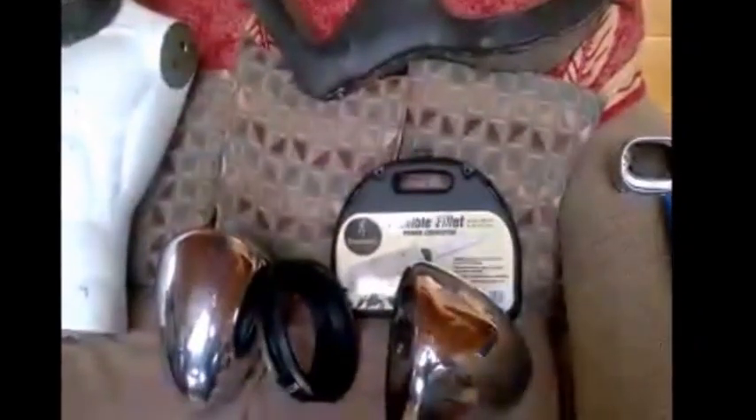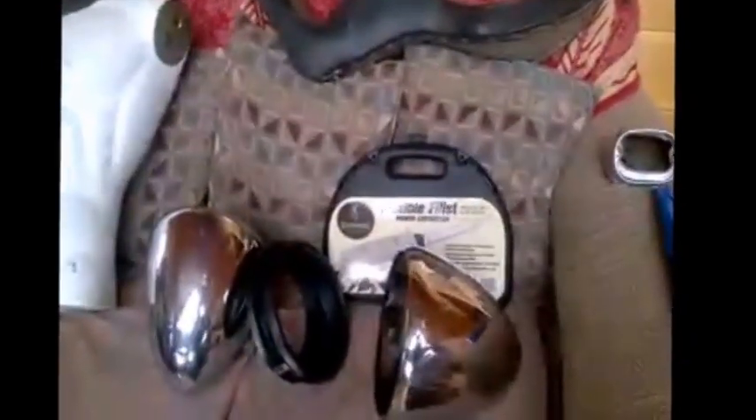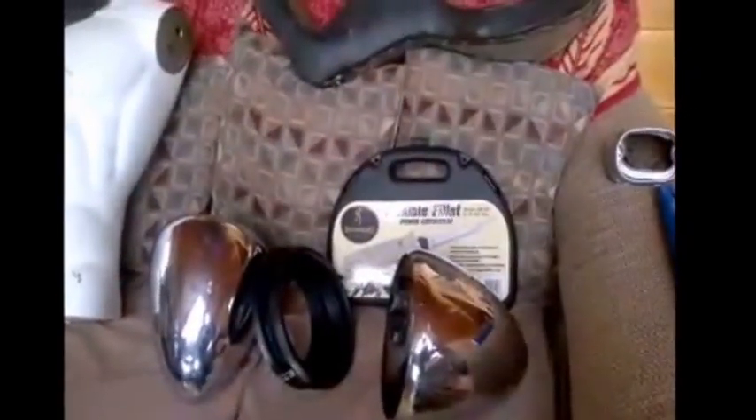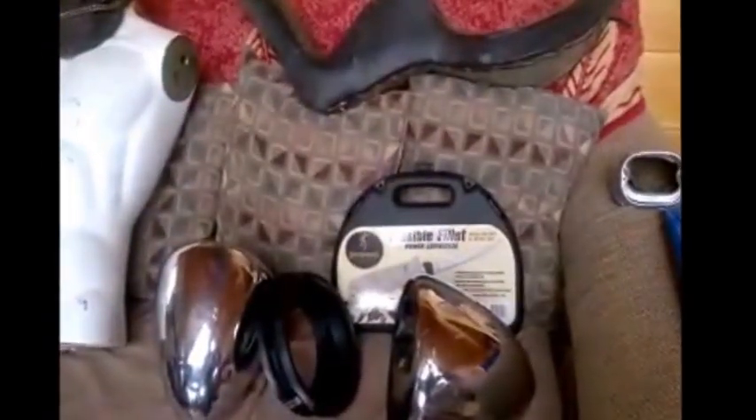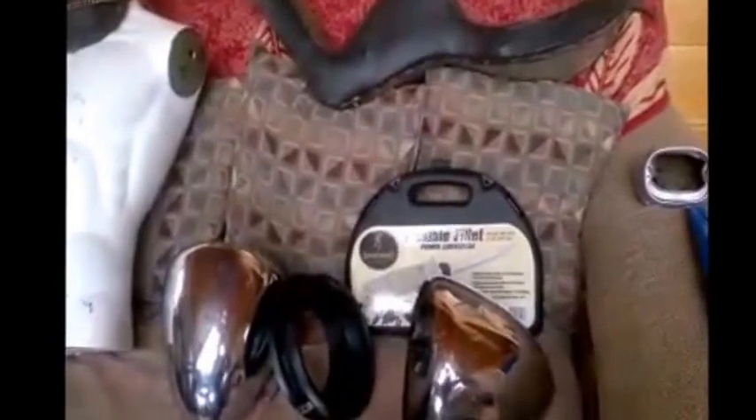Anyway, I hope everybody has a good week and happy picking. Like North Georgia Picker on YouTube, subscribe to my channel — I'll try to make one or two videos a week. Hope everybody has a good week and happy picking.